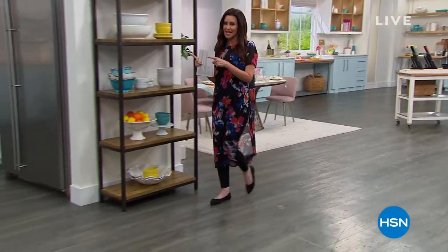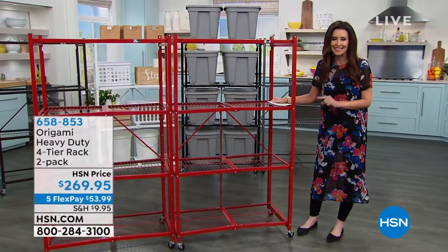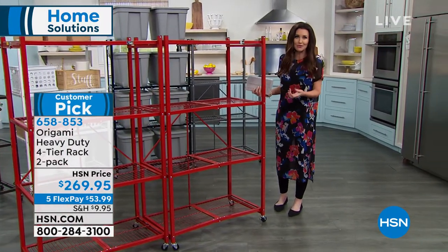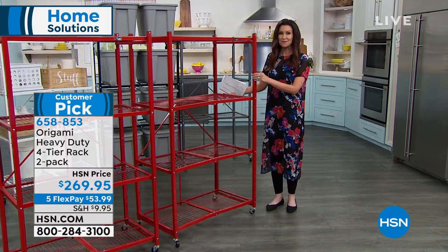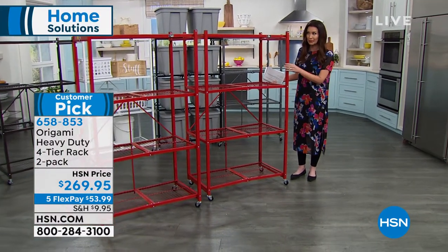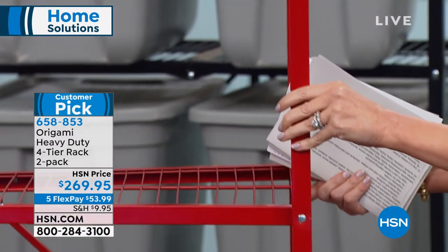If you've been thinking about where you're going to put things or doing spring cleaning, Origami has got you covered. It's the simplest way to get organized or store heavy items — inside or outside. You could use it for decor or as furniture, but not one tool is necessary. Today we've got a two-pack back in stock. We can't guarantee when this will be back — limited quantities at $269.95 for two of the heavy-duty racks.